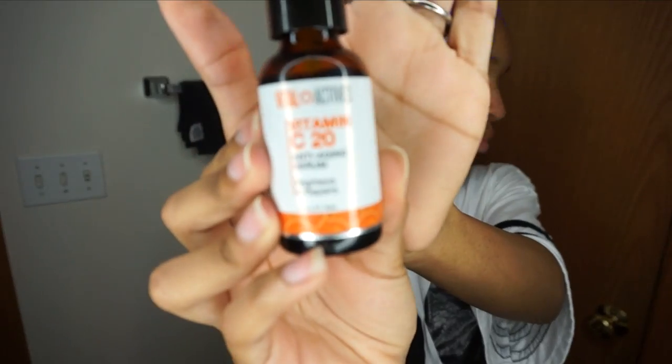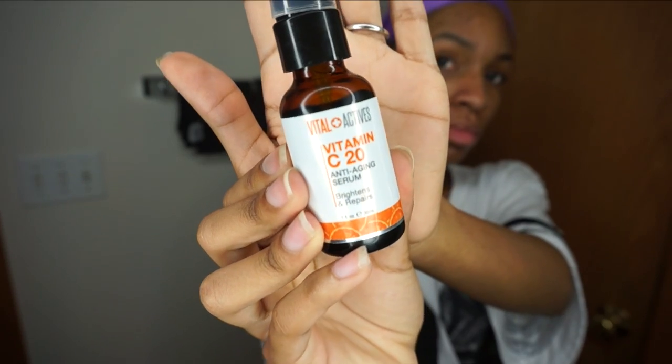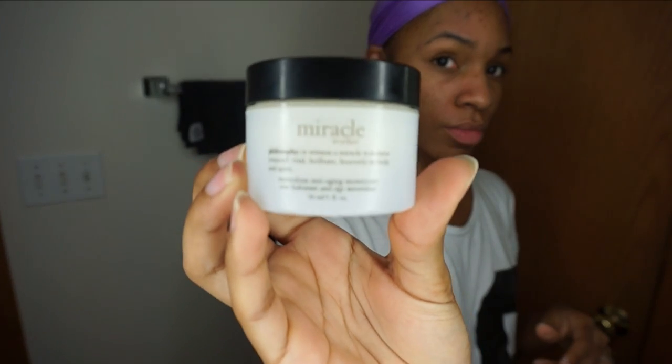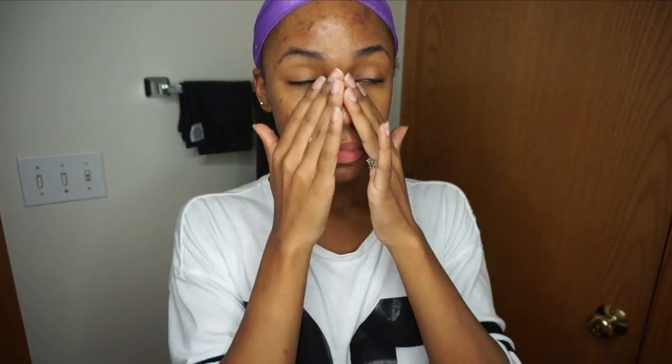I'm also using a vitamin C serum, which helps with anti-aging, brightening your skin, and repairing it. It's really great for dark spots. But what I swear by for dark spots is my 5% Glycolic Acid Cream by Reviva — it helps so much with exfoliating and renewing your skin cells and getting rid of dark marks faster. I haven't tried anything else that works as well. I also use my Miracle Worker Anti-Aging Moisturizer by Philosophy — it feels really great on my skin. I pat it in and that's pretty much it.